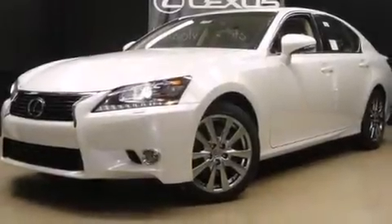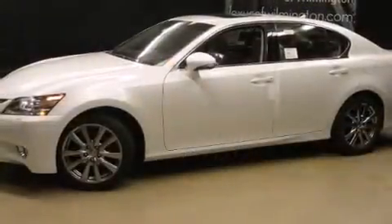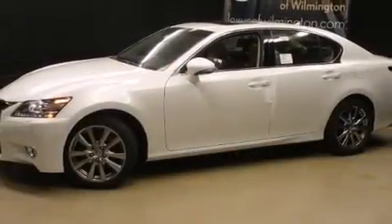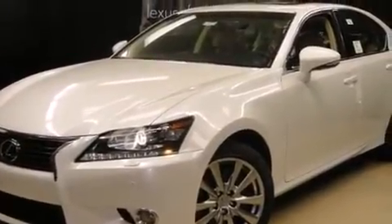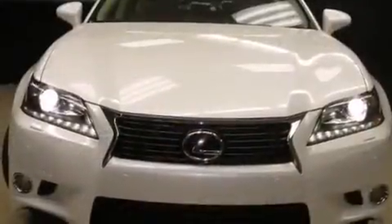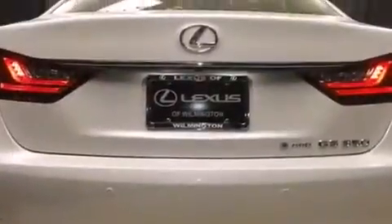Take command of the road in the 2015 Lexus GS 350. It features all-wheel-drive versatility, an automatic transmission, and a 3.5-liter six-cylinder engine. Top features include power front seats, leather upholstery, and adjustable headrests in all seating positions.